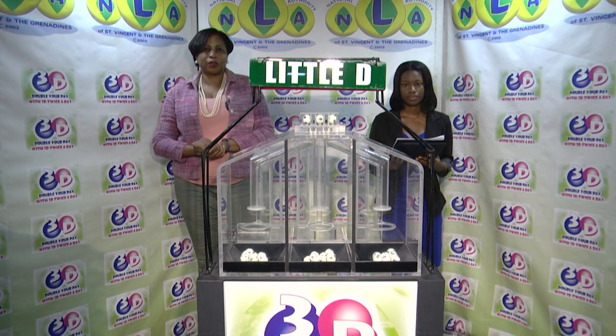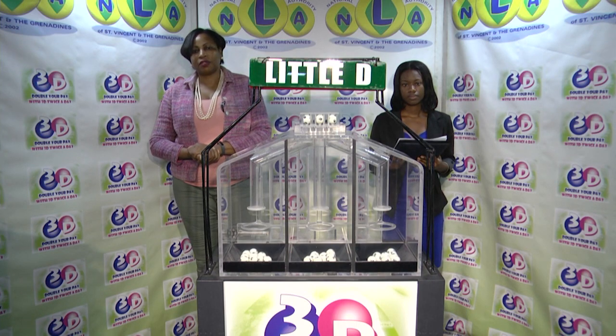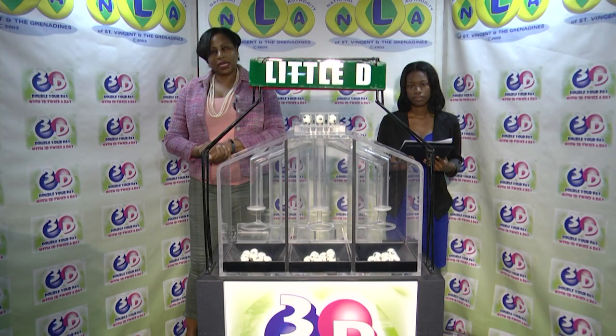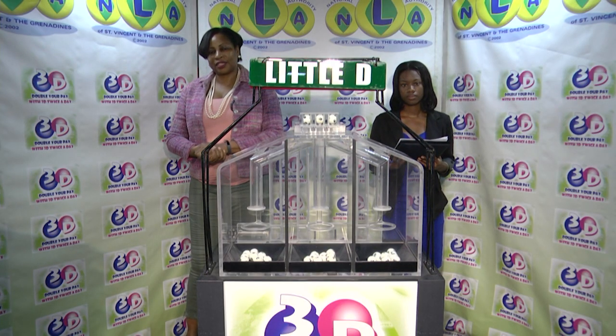Remember, this afternoon's draw is under the supervision of the auditing firm of BDO, represented by Ms. Onissia Smart. I will now recap the winning numbers: the Big D winning number 1, 2, 1; the Mid D winning number 0, 5, 1; and the Little D winning number 9, 8, 4. Thank you for playing 3D. Our next draw is this evening at 9. Remember, you can double your pay with 3D twice per day. Stay tuned for the Play 4 draw.